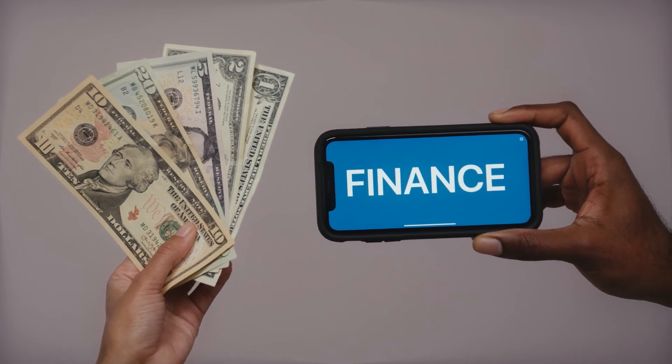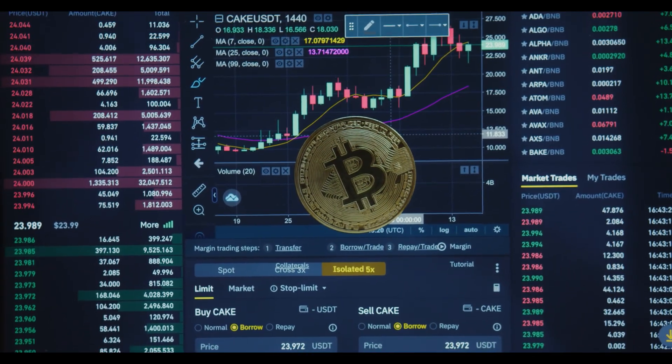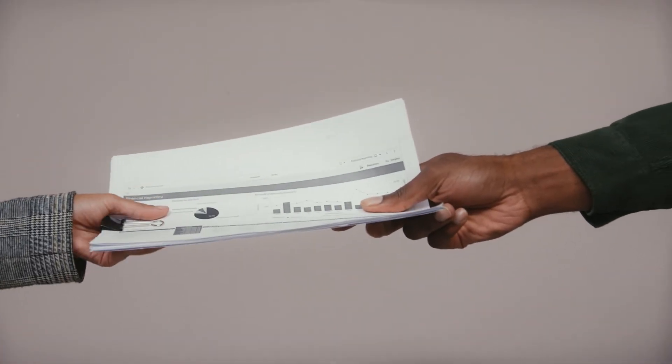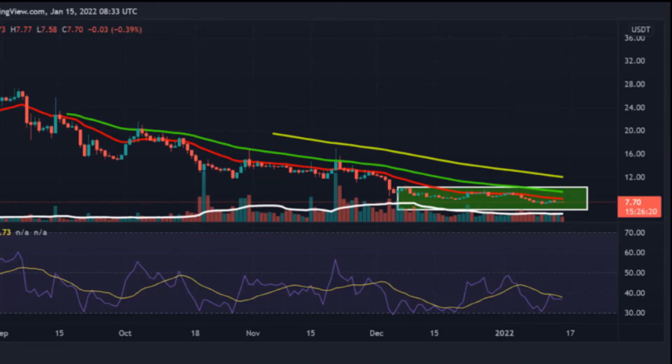Flow price prediction 2030: the price of Flow is predicted to reach a minimum value of one hundred ninety-three dollars and 22 cents in 2030. The Flow price could reach a maximum value of two hundred forty-eight dollars and 57 cents with an average trading price of two hundred dollars and 53 cents throughout 2030. Flow price prediction 2031: Flow is forecast to reach a lowest possible level of two hundred eighty-six dollars and 16 cents in 2031, with a maximum possible level of three hundred forty-six dollars and 70 cents and an average forecast price of two hundred ninety-four dollars and 18 cents.